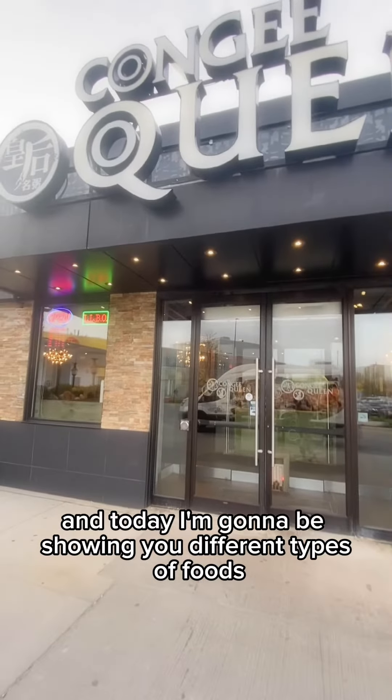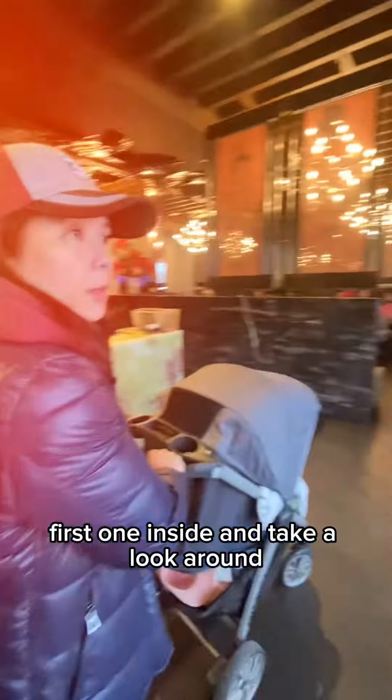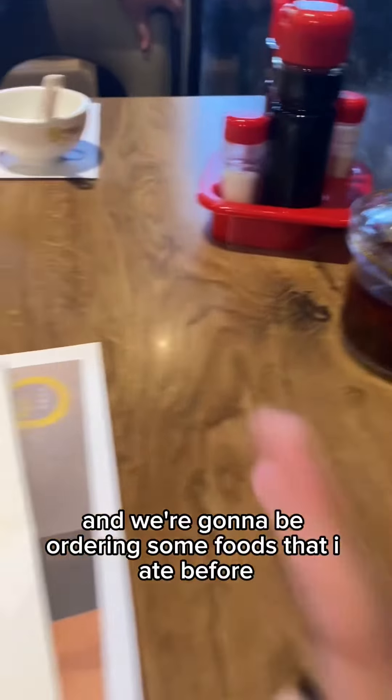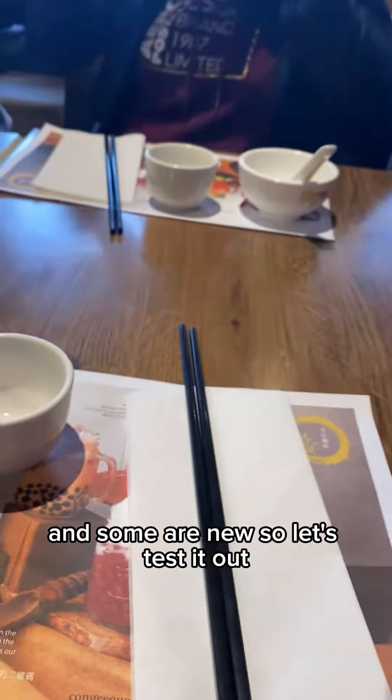Hello guys, so I'm at Conjure Queen and today I'm going to be showing you different types of foods I will be eating today. First, went inside and take a look around. I've actually already been here, but this is kind of exciting since I'm going to be eating the foods again. And we're going to be ordering some foods that I ate before and some are new. So let's test it out.